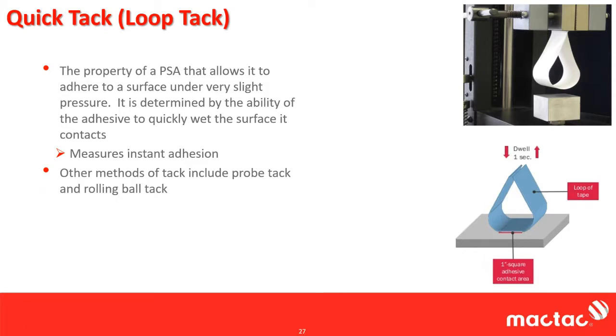There are other tack methods, including Probe Tac and rolling ball Tac. Rolling ball is interesting — it's literally a small ramp where you put a ball bearing on it, have tape at the bottom, let it roll down, and measure how far it rolls across the tape. Something very sticky like duct tape won't roll far; painters tape — the ball might roll off the end of the table. It's quite variable and not very reproducible.